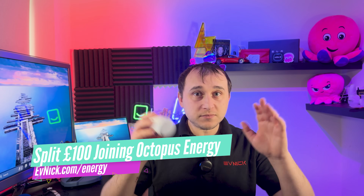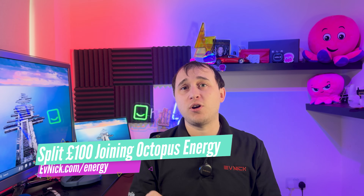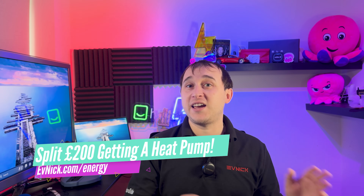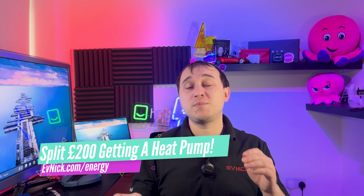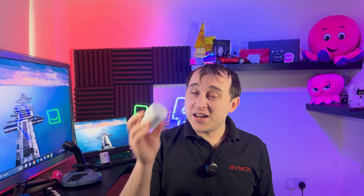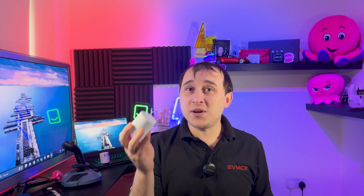Octopus do fit zoning valves on Cozy 6s. If you're thinking about getting a Cozy 6, Cozy 12, or any heat pump from Octopus Energy, you can go to evnick.com/energy. There's a code there to split £100 when you sign up as an Octopus customer, or split £200 off an install giving us £100 each. But this video is specifically about zoning your heating system, especially with a heat pump.